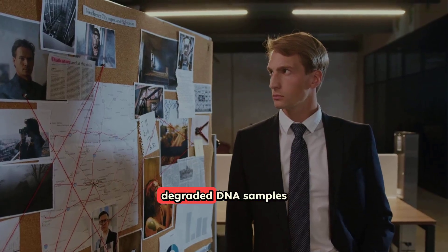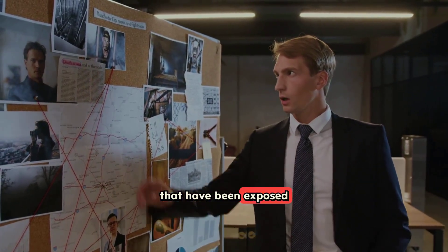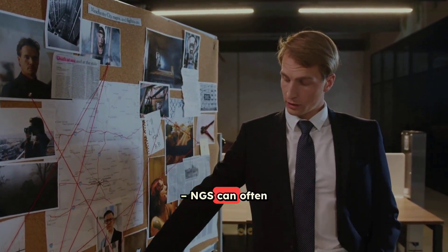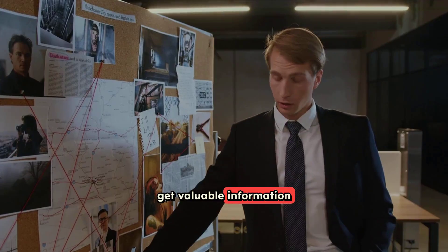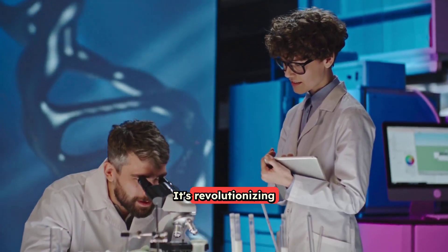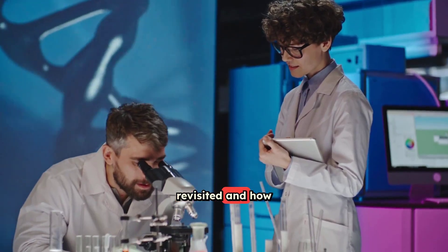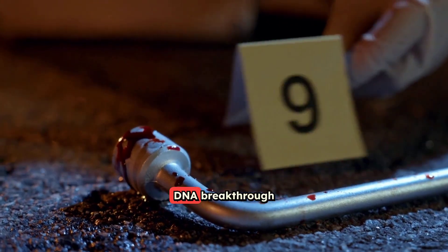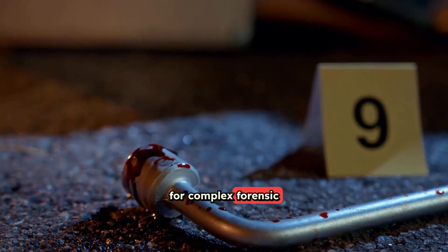Think about old, degraded DNA samples that have been exposed to the elements, or mixed samples from multiple people. NGS can often get valuable information from these challenging clues where older methods couldn't. It's revolutionizing how cold cases are revisited and how complex crime scenes are investigated, making it a crucial DNA breakthrough for complex forensic cases.